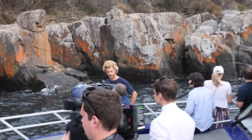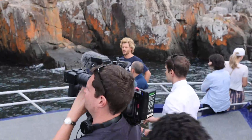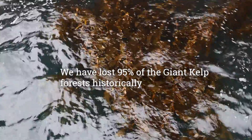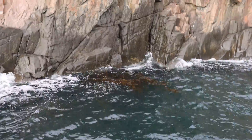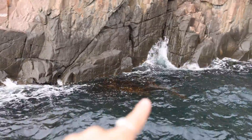You can kind of see it underwater there. After seeing the few pieces of giant kelp that remained after the heatwave, we sat down to listen to the scientists. As we've heard, we've lost around 95% of our giant kelp forests historically. One hectare of forest — 100 metres by 100 metres — is producing on average around 800 kilos of fresh kelp per day.